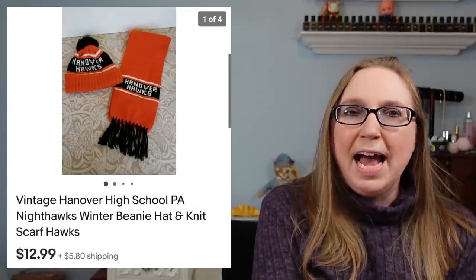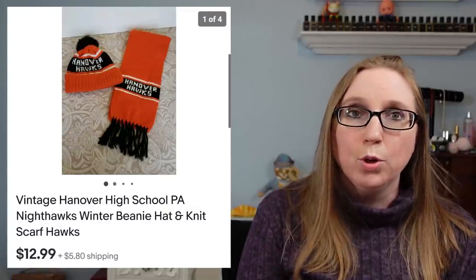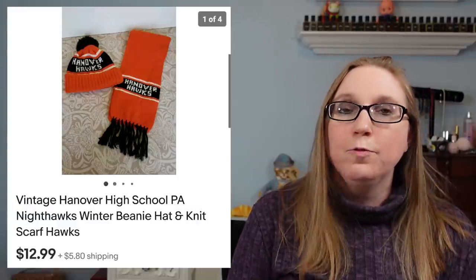Next item came from a box lot at an auction. This was just a vintage winter beanie hat and scarf for a local high school here in my hometown. Those sold for $12.99.